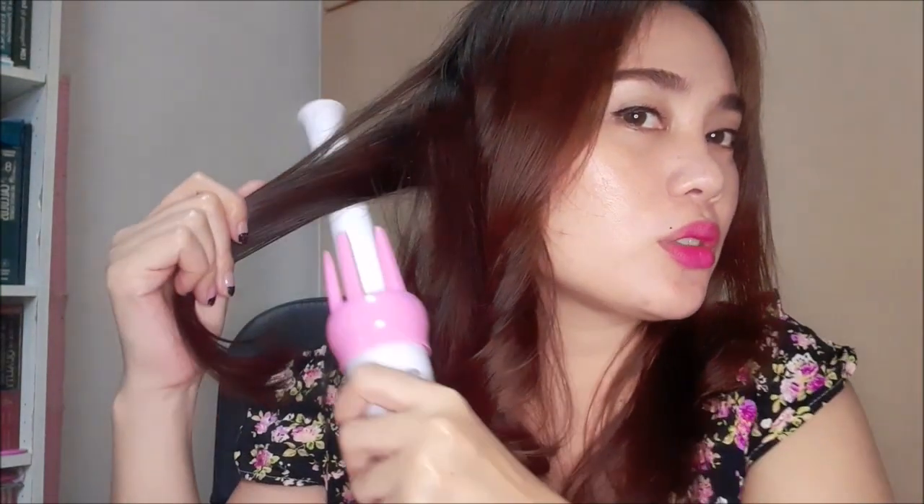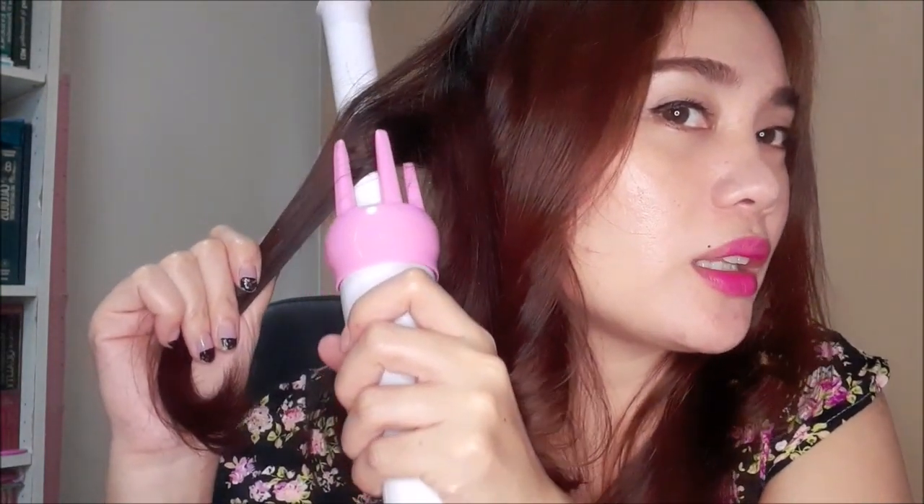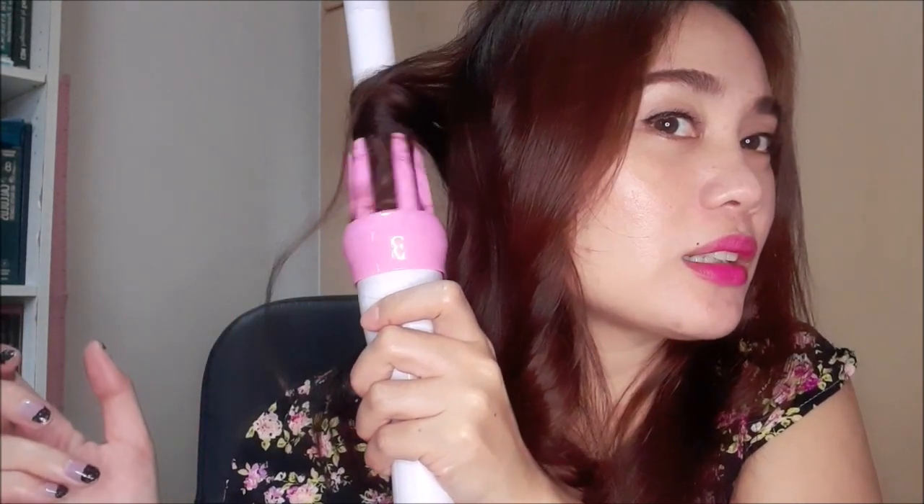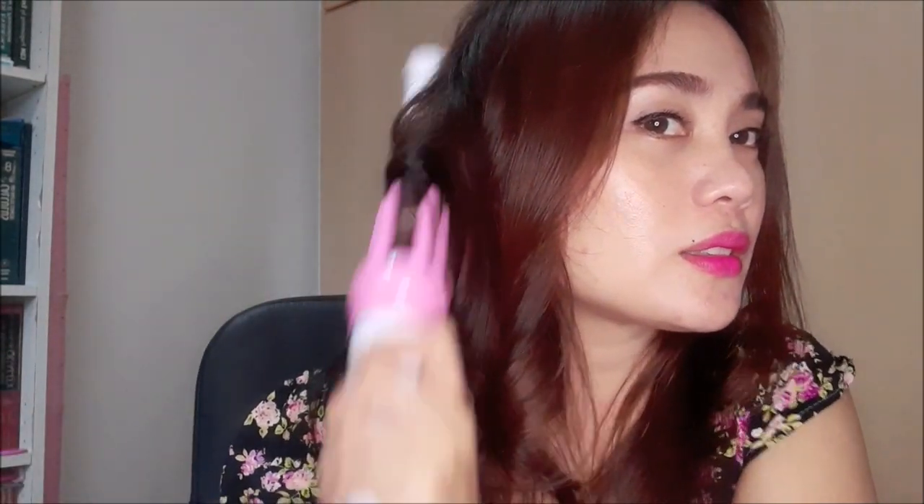Nanood ako ng video kung paano gawin. Ayun, ganito pala dapat ang gawin — dapat paangat. Pataas, nakaangat siyang ganun. Tapos doon mo siya ikutin. Ayun, ang taray, ang ganda.